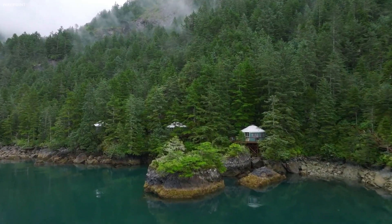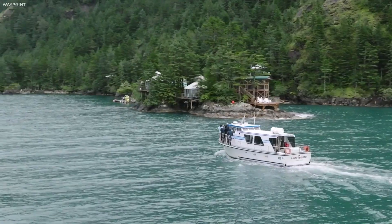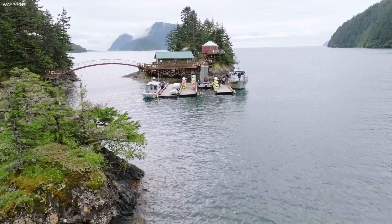So what do you think, Brandon? I think this is probably one of the most incredible views I've ever seen. Just truly, this is one of my favorite places on the planet.